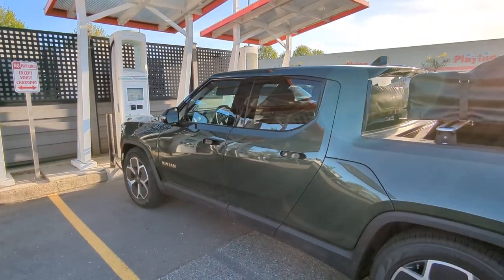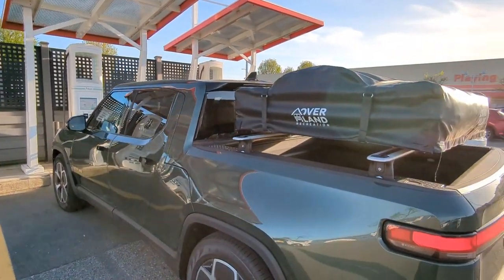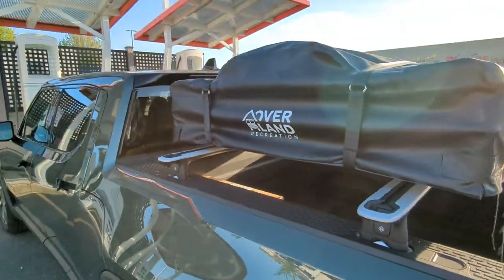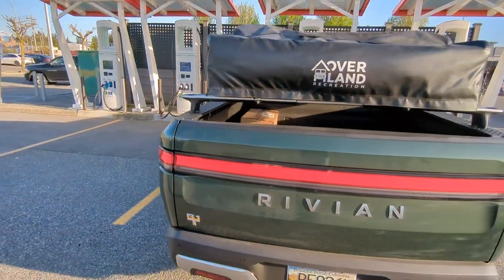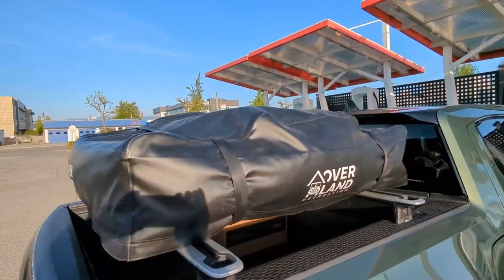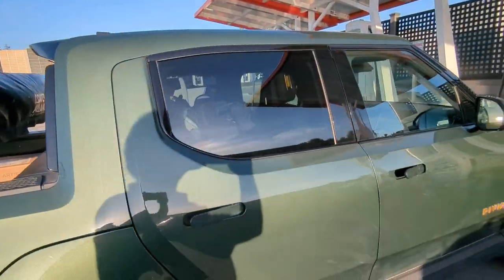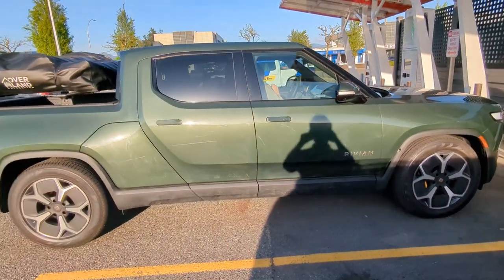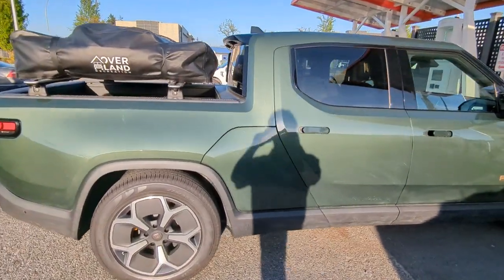Here we are. This is our first stop at an Electrify Canada station. We just picked up our Overland Recreation rooftop tent. Our crossbar showed up early. We are headed out for our inaugural camping trip.